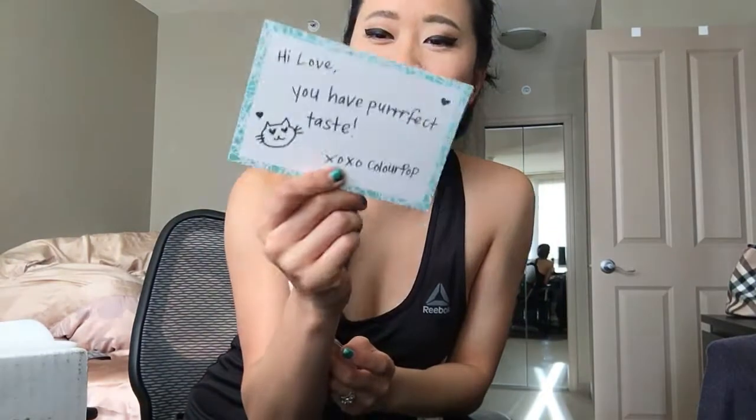Hello friends, welcome back to my channel! Today we are doing a first impressions of Colourpop Cosmetics. I know I'm very behind on the bandwagon here, but I finally got my package in — just picked it up from my mail room. Made in LA! I wish I was in LA right now. Anyways, let's open it up. It's a nice colorful box — I like that already. And it says 'you have perfect taste' — so cute!